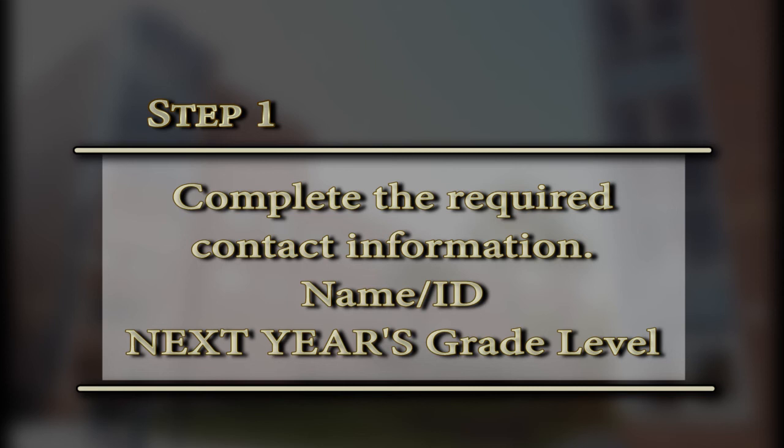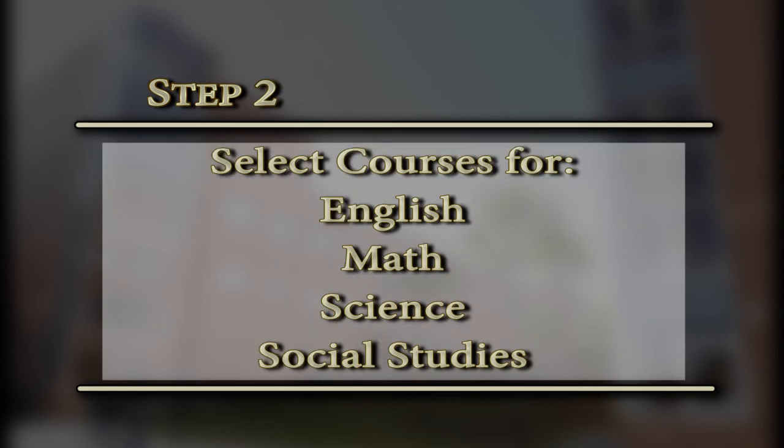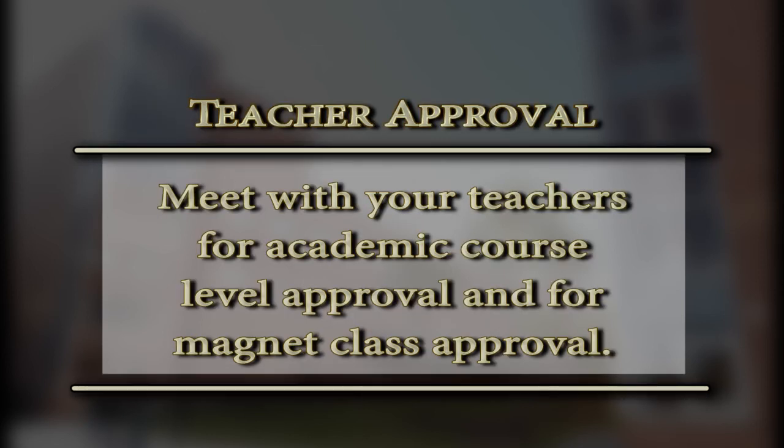Now for the liberal arts section — same as magnet, except you're not putting a magnet program. Put your name and ID at the top, your grade level for next year, and fill out step one which includes your telephone number, parent's name, telephone number, and email address. Then for step two, select your subject area for the appropriate grade level — 10th, 11th, or 12th — for English, math, science, and social studies, making sure you obtain your teacher's recommendation or signature if you're planning to go into honors, AP, or dual enrollment.